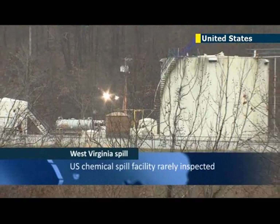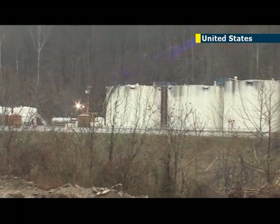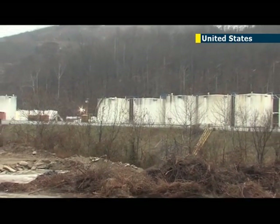U.S. authorities have said the facility where a chemical spill contaminated the water supply of 300,000 West Virginia residents was rarely checked, lying largely under the radar of government regulators who viewed it as a low-risk operation.